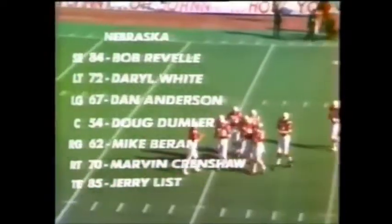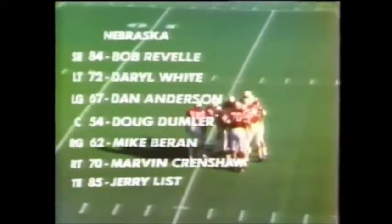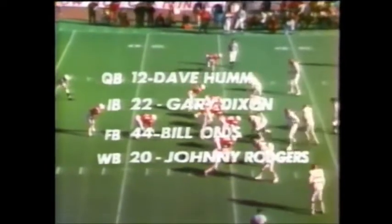Rodgers exceeds his average bringing it back 28 yards for Nebraska. Bob Ravel 84 at one end, jury list number 85 White along with Crenshaw, the tackles Anderson and Baron, the guards, and a great center Dummler. Home is the quarterback, 22 Dixon, 44 Olds, and 20 Rodgers in California. Rodgers in the slot at the top of your screen on a second and seven.